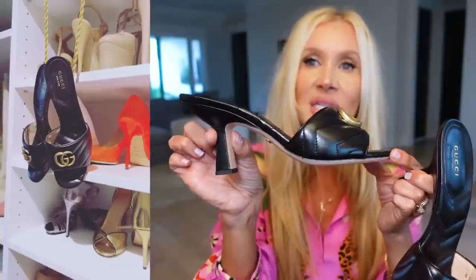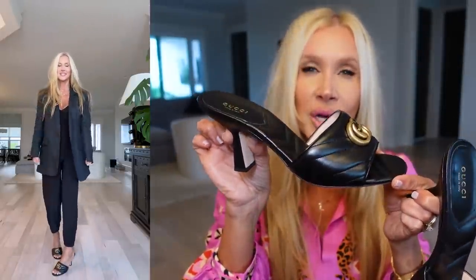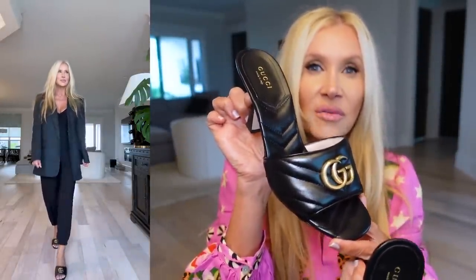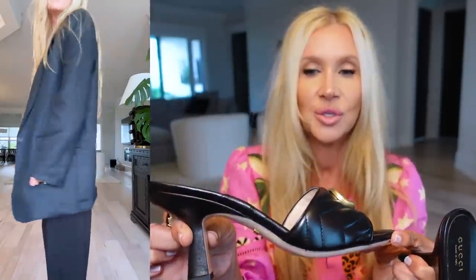These are my latest little Gucci shoes — these are the Marmont, I believe that's what it's called, the chevron. This is just a good, pretty pair of Gucci shoes, and they're not quite as expensive as a lot of the other high-end Gucci shoes. They're so pretty, very comfortable, very practical with this heel, and I think you would love these too.